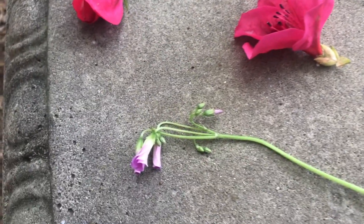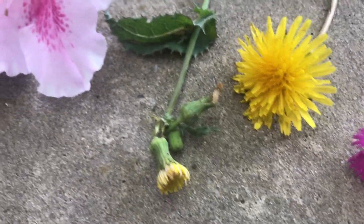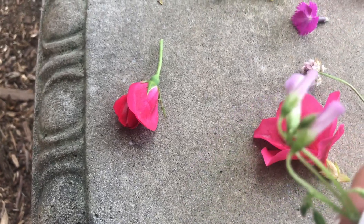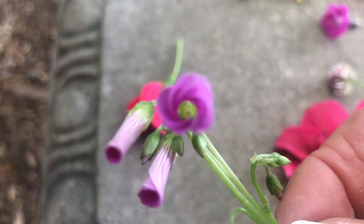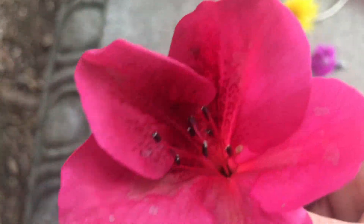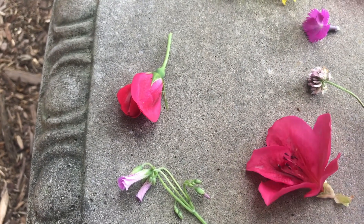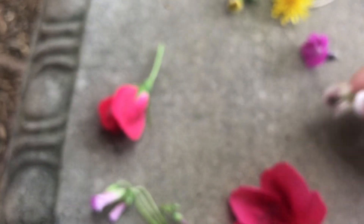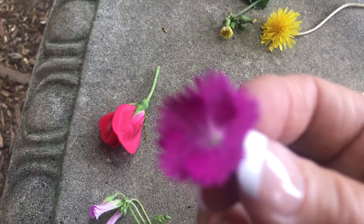Boys and girls, look at all these different flowers that I found right here at our school. Each one is so different. Look at how pretty and delicate that one is. And this one — it has some little parts inside that we're going to talk about. Look at how pretty the color is. This is a little clover that just smells so nice. And this is called a pink — it has some little parts that look like little feathers in there. Aren't they beautiful?